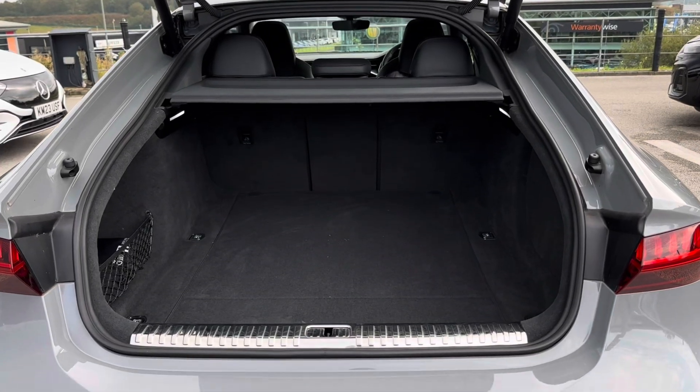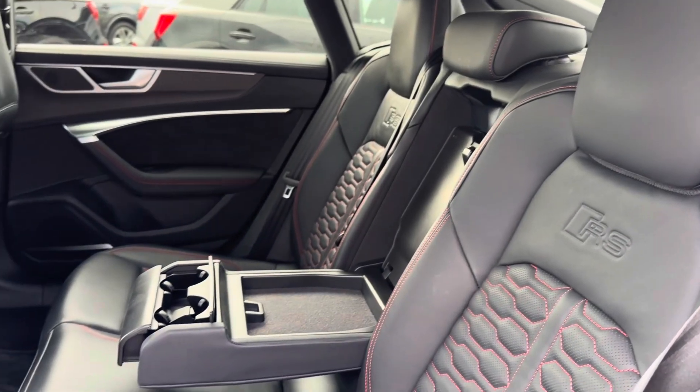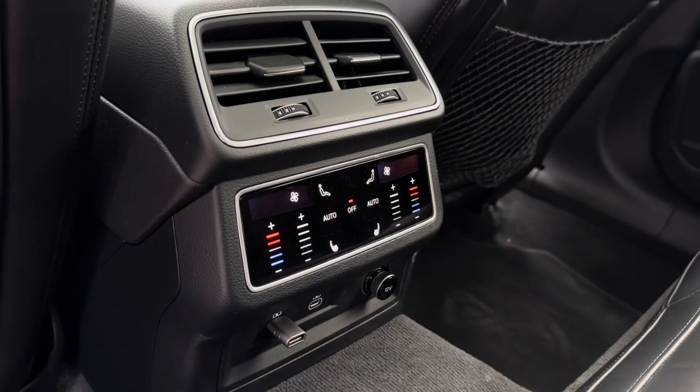Revealing more than enough space with a 535-litre capacity to accommodate your travel needs. The luxury continues with a full leather trim featuring contrasting sporty stitching, RS cup holders, and access to your full dual-zone climate control.